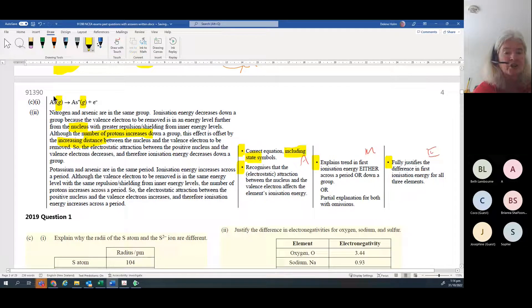Always include states in your equation - the element is always in gaseous form regardless of whether it's a metal or nonmetal. You must always have something about the attraction between the nucleus and the valence electrons: the further away they are, the smaller the attraction; the more protons in the nucleus, the bigger the attraction.